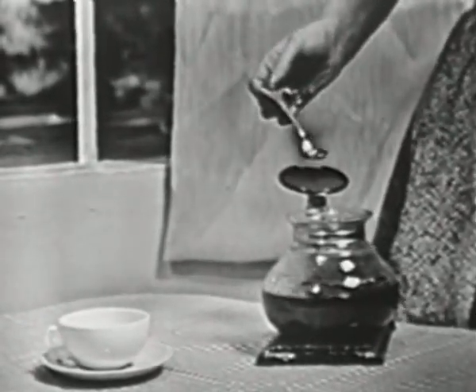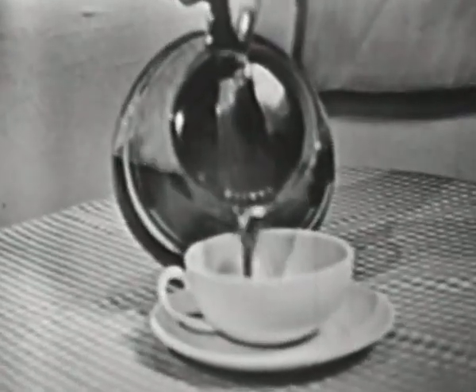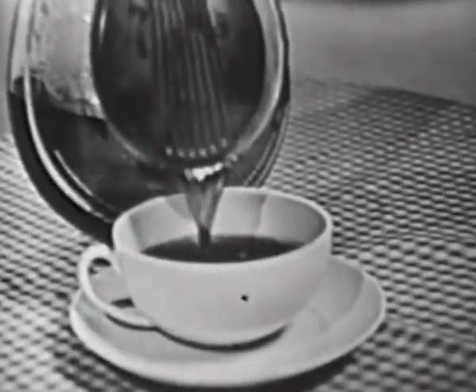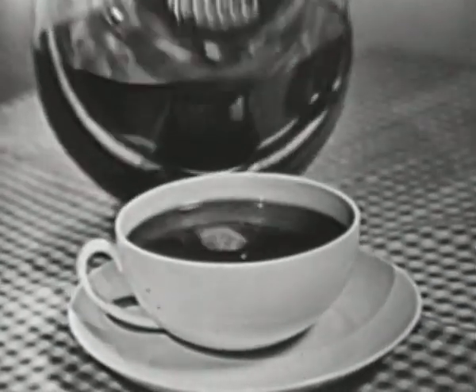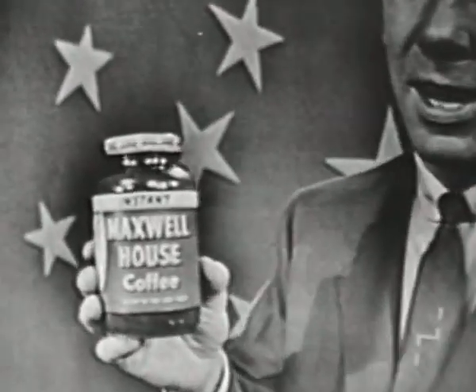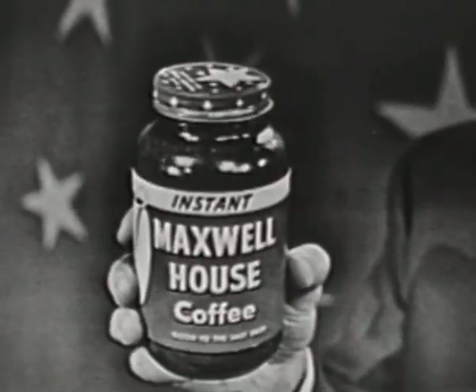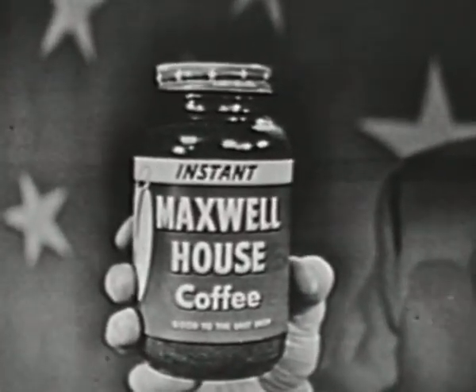Just taste it. Believe me, one taste and you'll know that Instant Maxwell House is real coffee, as good as the best you could brew — so delicious that already it's preferred by more people across the country than any other instant coffee. We're glad that more and more of you are finding Instant Maxwell House back on your grocer's shelves again, and the folks at the plant are working literally night and day to make enough available for everybody. Always look for the jar with the stars on top. Instant Maxwell House — real coffee in a revolutionary new form.